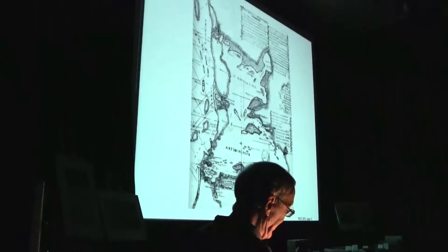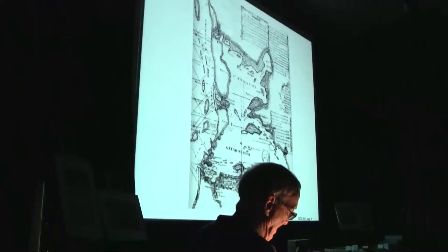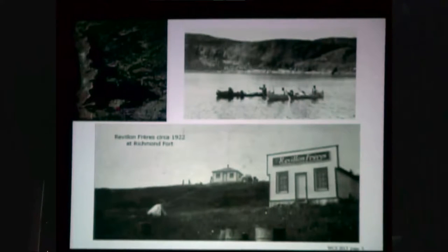It took 162 years later for the HBC to come back to Cairn Island. In 1922, Réveillon Frères built a post beside them. This is the post on Cairn Island established by Réveillon Frères, and right next door to Réveillon was the Hudson Bay Company. Unfortunately, I don't have any pictures of it.